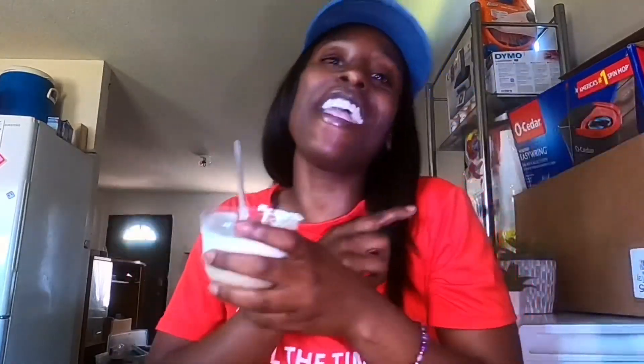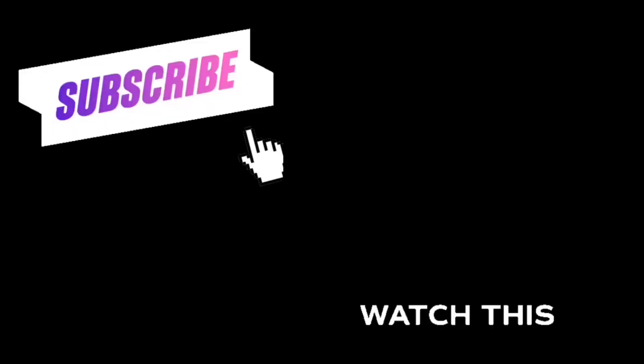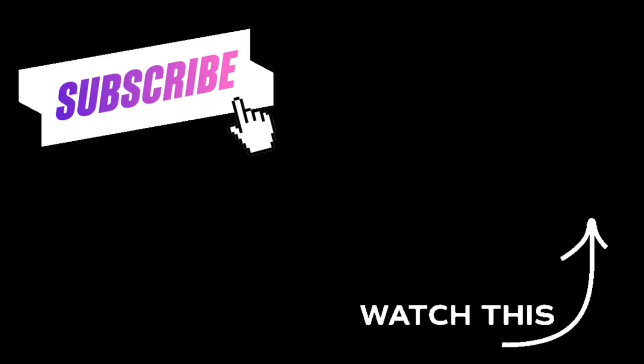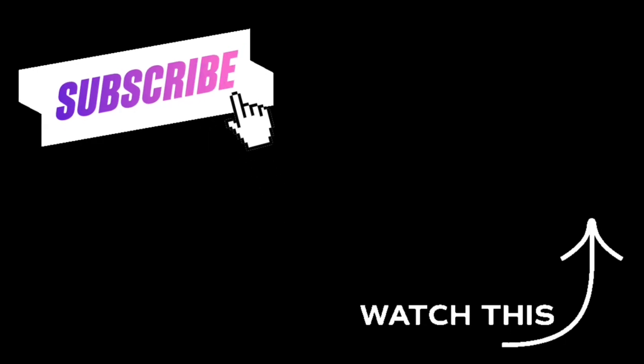Bye, gang! We love you. We did it! If you want to join our gang, subscribe to our channel. Leave us a huge thumbs up. Ring that notification bell so you never miss an upload. Also, follow us on social media. Thank you for watching. Bye, gang!